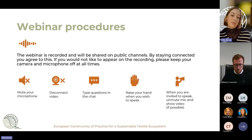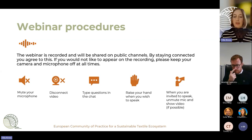If you have questions, please type them in the chat and we will address them during the time dedicated for the Q&A. If you would like to elaborate on a question, please raise your hand and then we will invite you to speak.